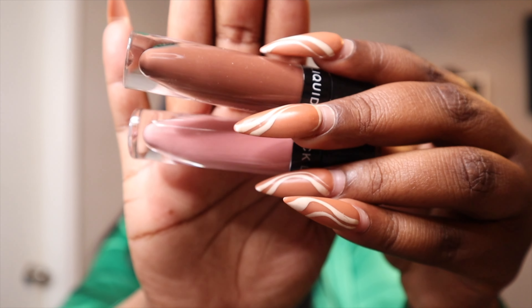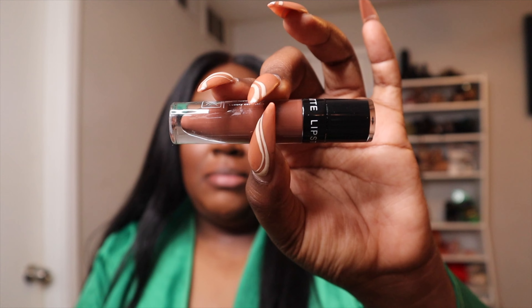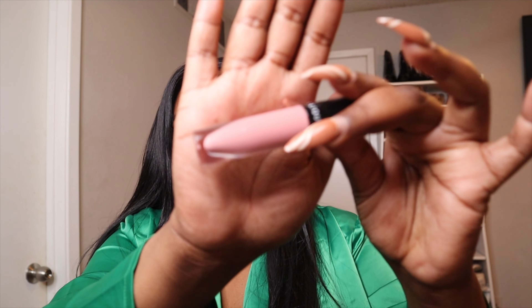Now I've already introduced y'all to Scratch by Kat. This next look is going to be a Scratch by Kat duo - I'm going to use one of her browns and one of her nudes to create the perfect nude lip for dark skin using two liquid lipsticks. One is a pinkish nude and one is a brown. The brown is Tiramisu - it's a really deep brown - and the nude is Macaroon, which is like a pinkish nude. You'll see how I create this look using two liquid lipsticks.